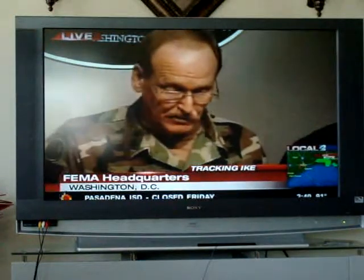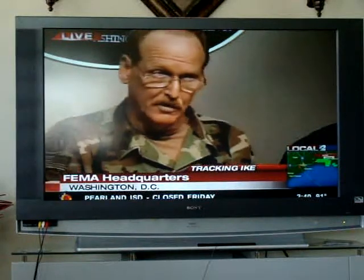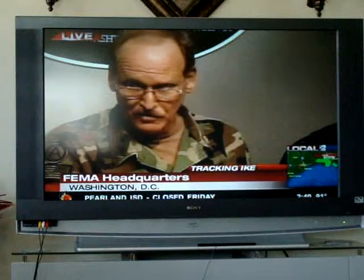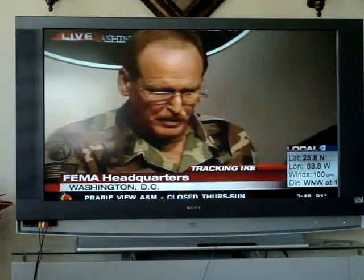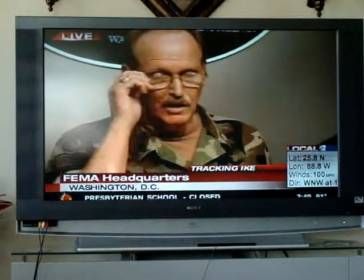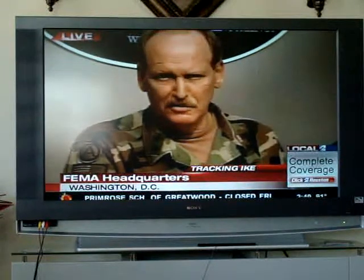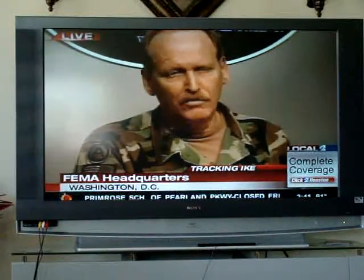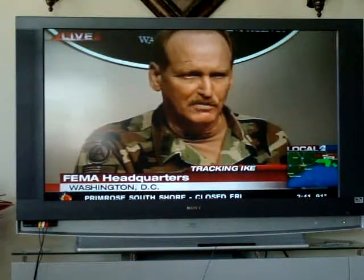Today, in anticipation of this storm, Secretary Leavitt of our department has activated over 1,600 individuals to provide assistance to the state of Texas and Louisiana in the face of Ike. Those people are now providing support to the state as they evacuate their patients. The state is using all its assets, and in addition to that, we're providing over 300 additional ambulances, airlift — both rotary wing and fixed wing — to support that effort.